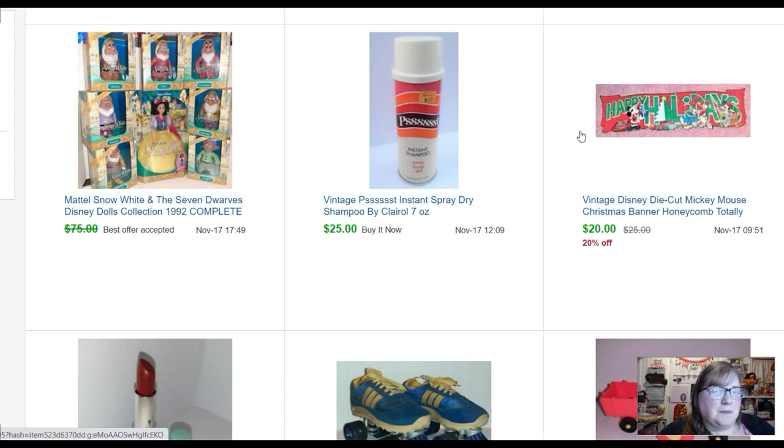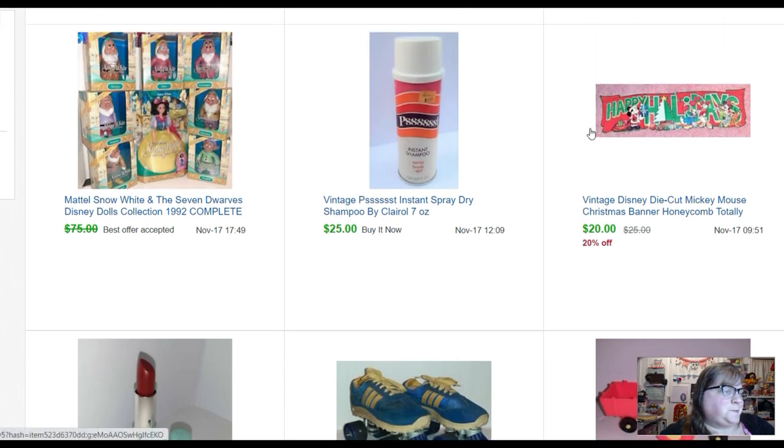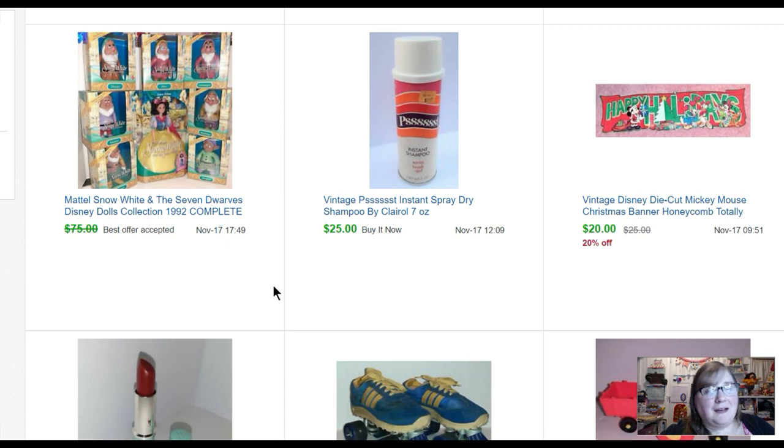I have a Disney Christmas die-cut — it's a really long piece and the tree folds out like a honeycomb. It was really neat. I had used it when I was working for the schools running after-school programs, up on bulletin boards for a few years, but it was just in my garage. Sold that for twenty dollars. This can of Wisk — dry shampoo — sold for thirty or twenty-five dollars. From the estate clean-out I got this set of Snow White dolls.